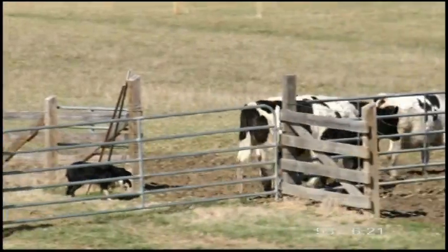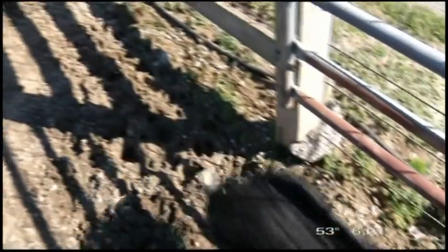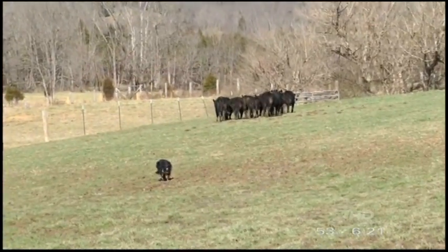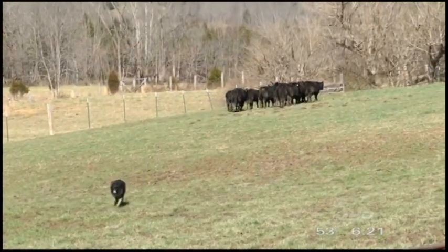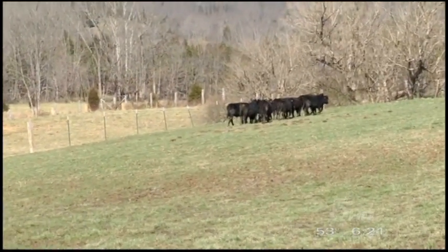This is what he lives for. Brandon says the border collie is arguably the best herding dog out there. Reporting in Greene County, Tennessee — Angela Yingling, News 5.